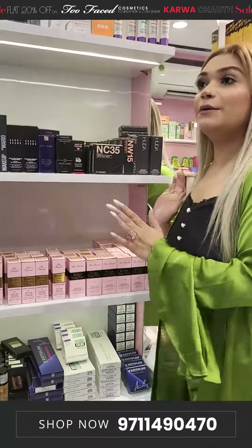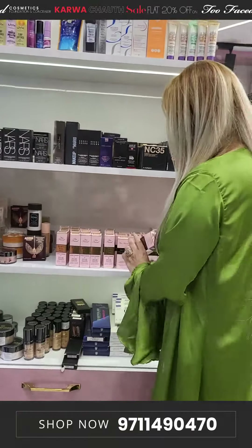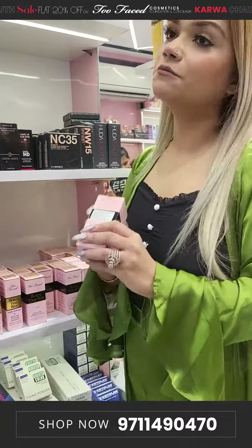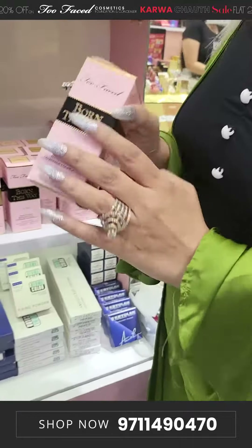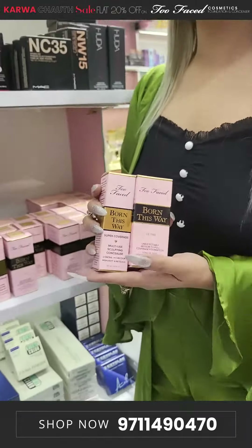Too Faced — we have basically a good deal on this. Too Faced, we have 100% authentic. First of all, everything is officially from the store. Too Faced's foundation plus Too Faced's concealers — we have exclusively 20% off.